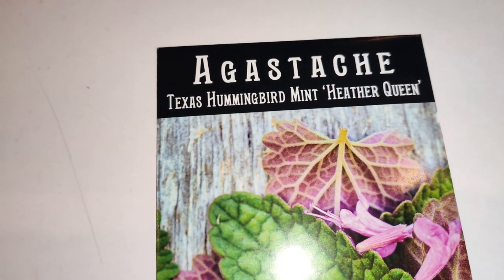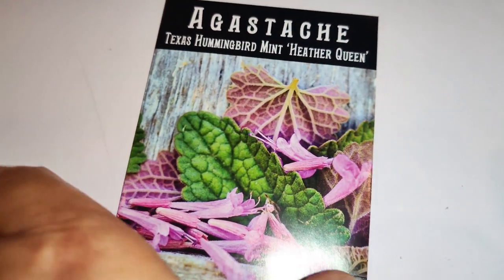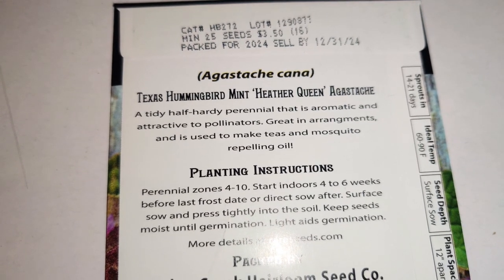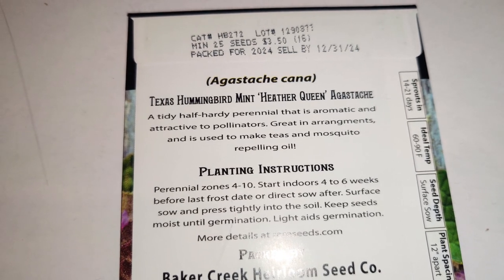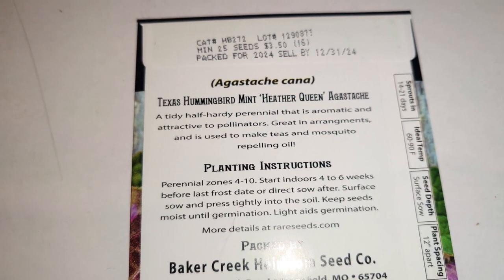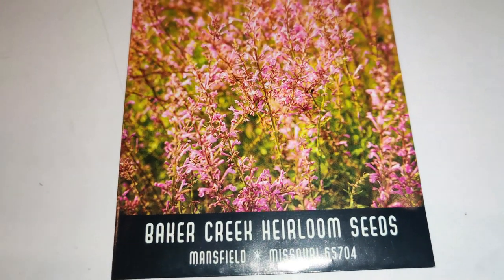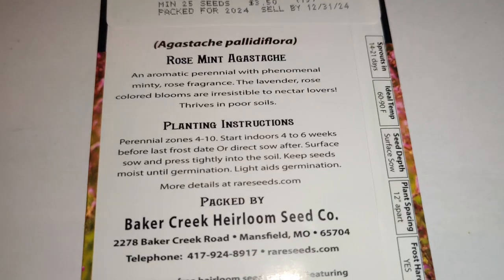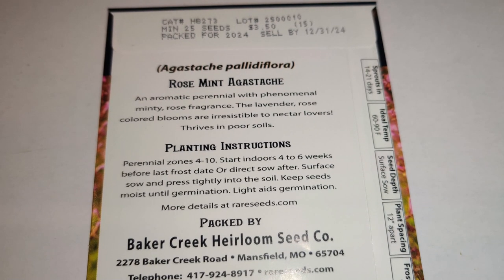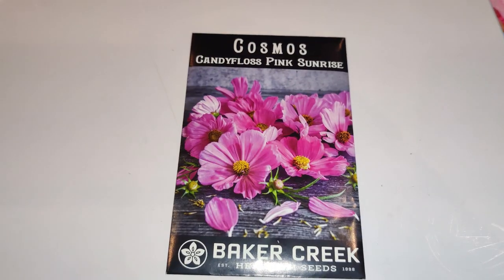Here's Agastache Texas Hummingbird Mint Heather Queen — look at how pretty that is, with purple undersides on the leaves and green on top with purple blooms. A tidy half-hardy perennial that's aromatic, attractive to pollinators, great in arrangements, used to make teas, and even makes a mosquito-repelling oil. And then Agastache Rose Mint, also for tea — an aromatic perennial with phenomenal minty-rose fragrance. The lavender-rose blooms are irresistible to nectar lovers and it thrives in poor soils.